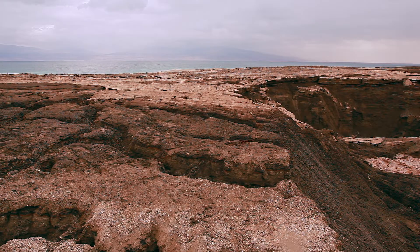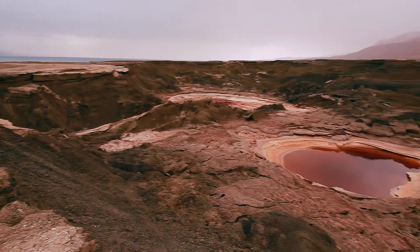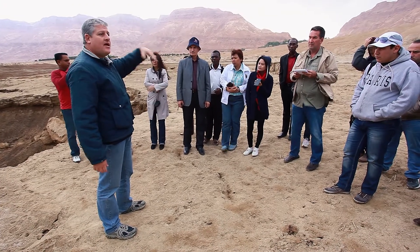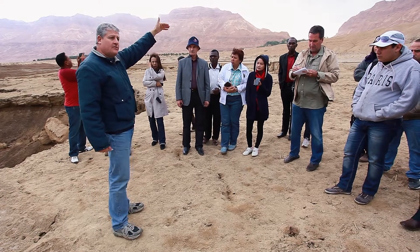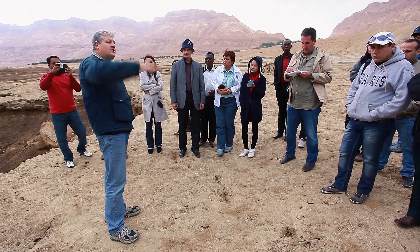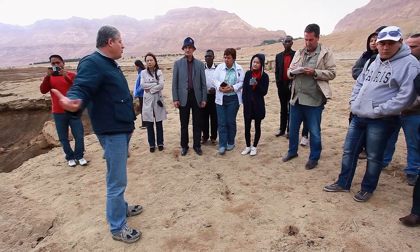How do these things form? Under our feet is groundwater — fresh water that originates in the Jerusalem mountains. We will probably see flooding here tomorrow. That flood water is water that begins as rainfall in Jerusalem and rushes eastwards towards the Dead Sea. Normally, most of that water infiltrates as groundwater and then flows towards the Dead Sea.